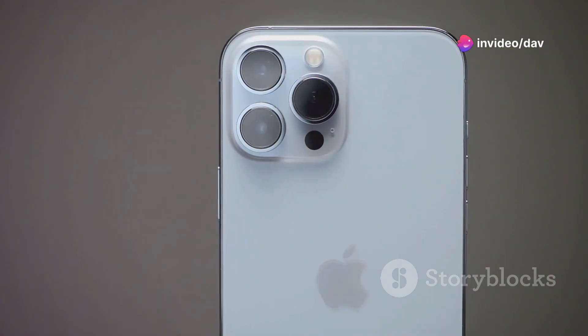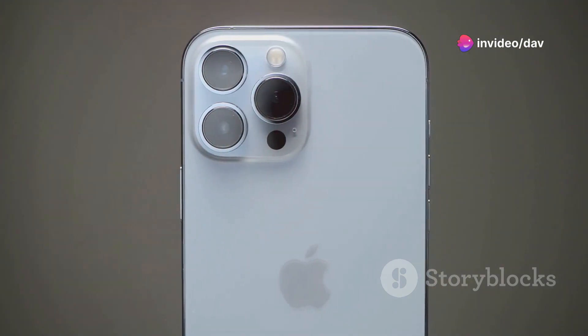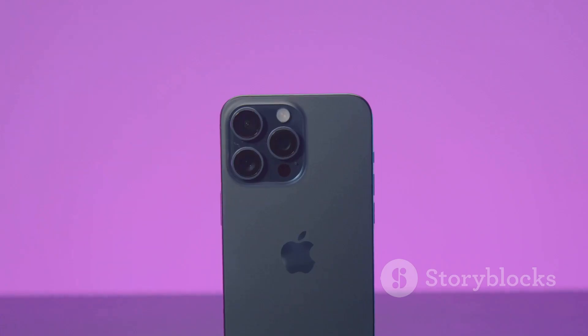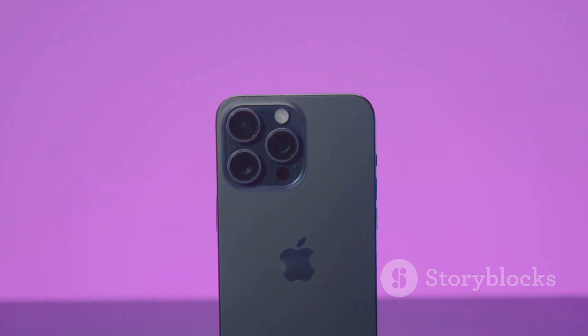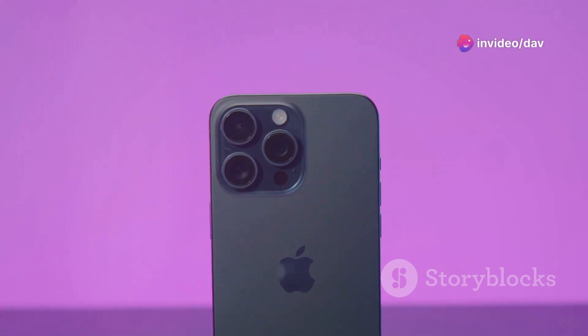And for all you photography enthusiasts out there, get ready to be blown away by the enhanced AI capabilities in the camera app. From automatically identifying objects and scenes to suggesting the perfect shot composition, your photos are about to reach a whole new level.